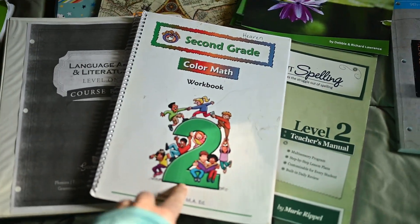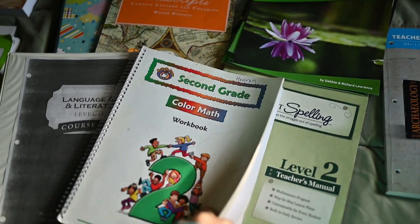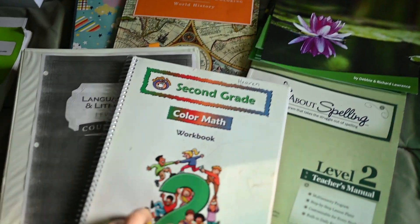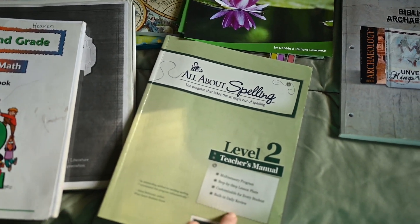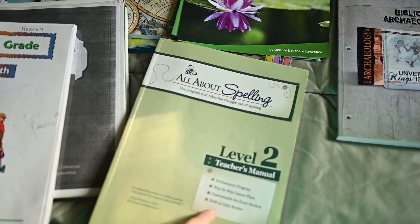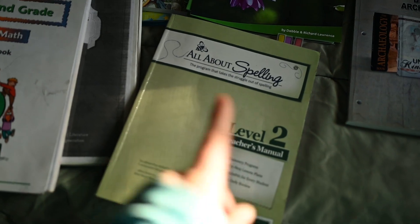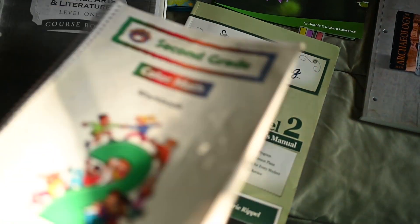We are finishing up McRuffy Math because we started it later in the year for second grade, but we'll actually finish it before Christmas. So we can go ahead and get the third grade level, and it works with the same manipulatives — I'm so excited about that. We just started level two of All About Spelling, having finished level one just a few months ago. I've used this program with my boys all the way through all the levels and they're pretty good spellers, so I feel like it worked really well.